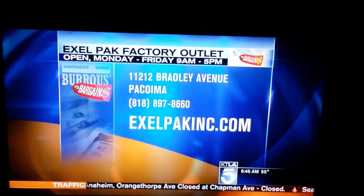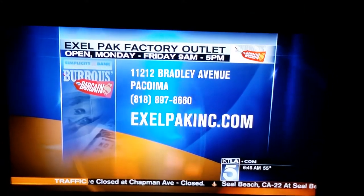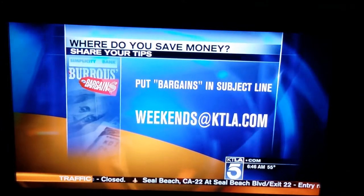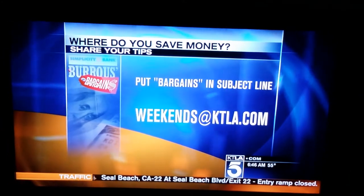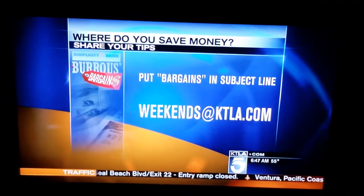Excelpackinc.com, Monday through Friday, 9 to 5, the factory outlet. Very cool place, I love it. We'd love to hear where you save money — tip us off so we can go visit. Weekends at KTLA.com, 'The Bargains' is the subject line. Please tell me all about it.